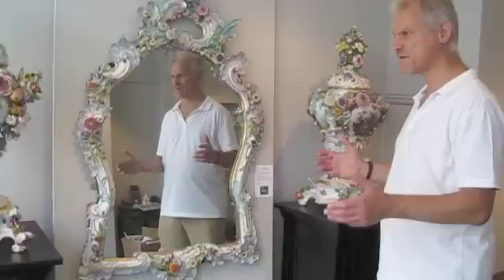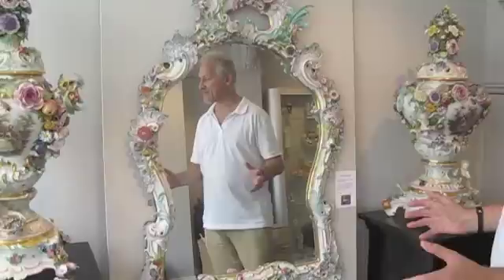Once again, you're seeing me here in front of this amazing, spectacular pair of vases, which were the largest pair of vases of this size.